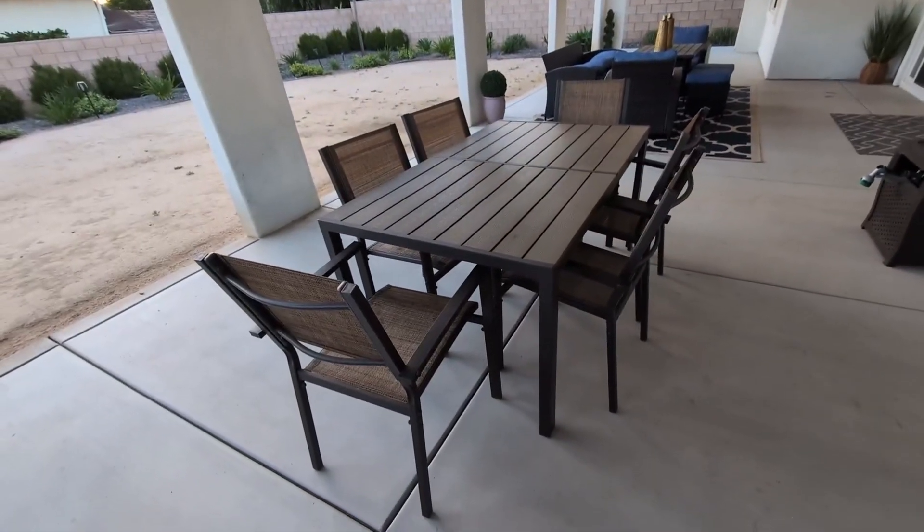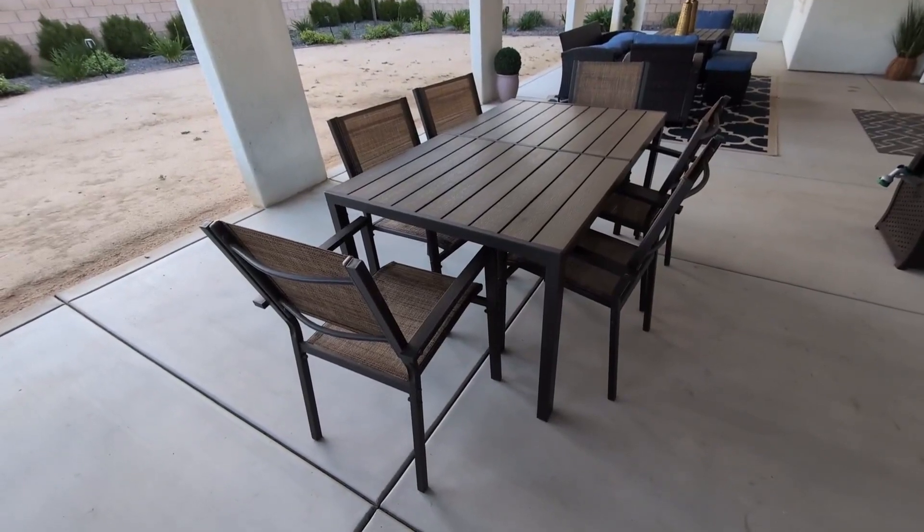If it gets wet, you don't have to worry because it dries pretty fast. Overall, very happy with this. If you're looking for a nice durable patio set, give this a try — we highly recommend it.